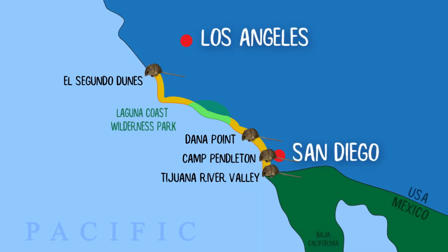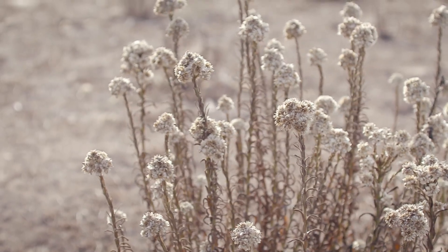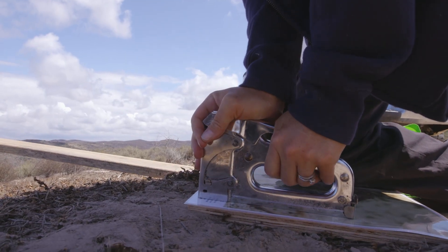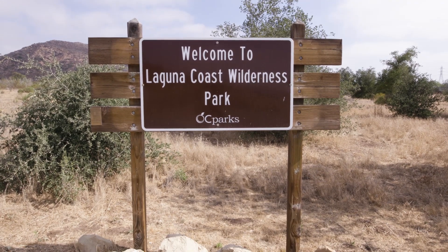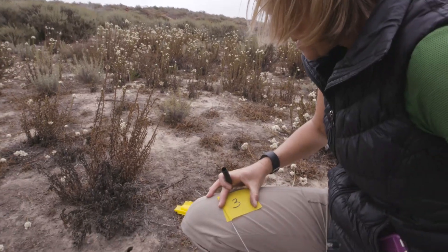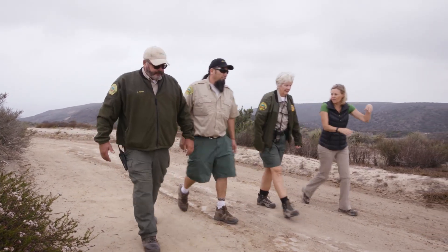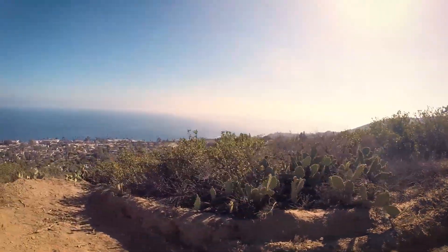We wouldn't be able to do the reintroduction effort without OC Parks, which is providing the reintroduction site. This is the fourth population that we've created here, and the current site is just slightly over one acre. Laguna Coast Wilderness Park is in the historic range of the species. The species has very strict habitat requirements — they live only four miles from the coast and no more.